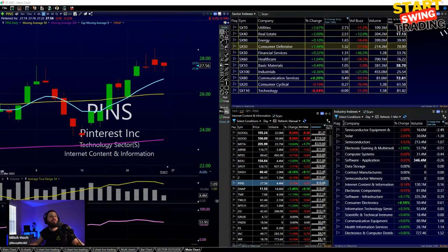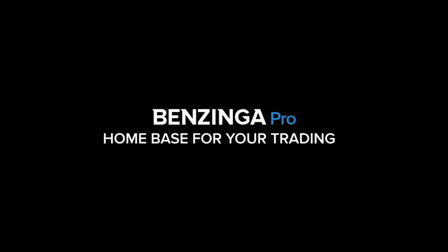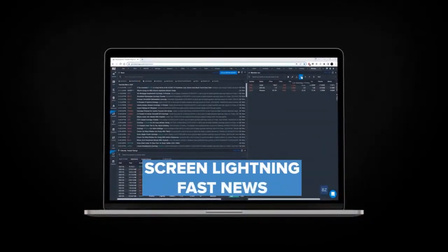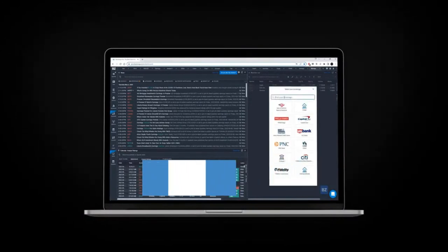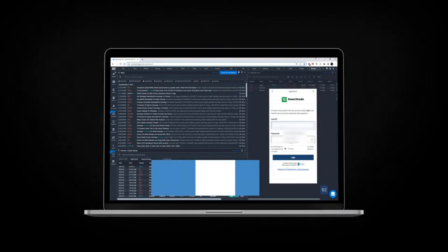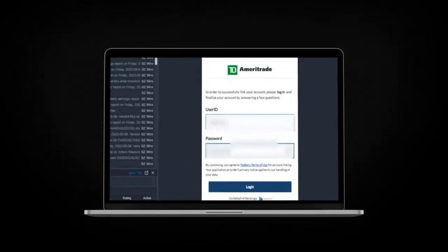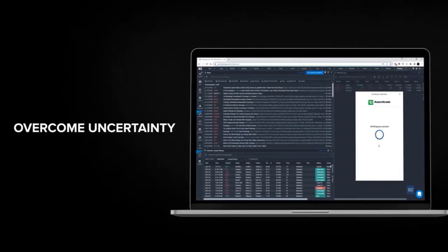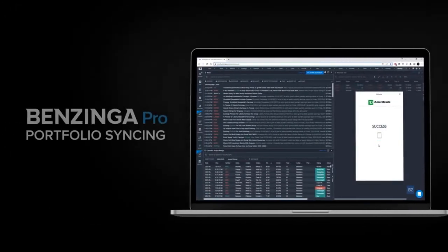We'll play a quick trailer and be right back. Introducing portfolio synchronization with your brokerage — now you can securely connect your brokerage account to Benzinga Pro. Screen lightning-fast news just for the stocks you own, set alerts for news catalysts that affect only the companies you care about. Overcome uncertainty and connect your portfolio to Benzinga Pro today.